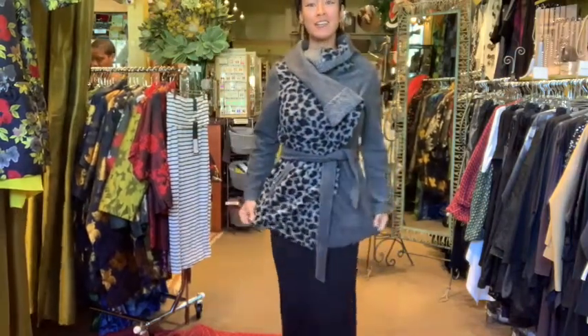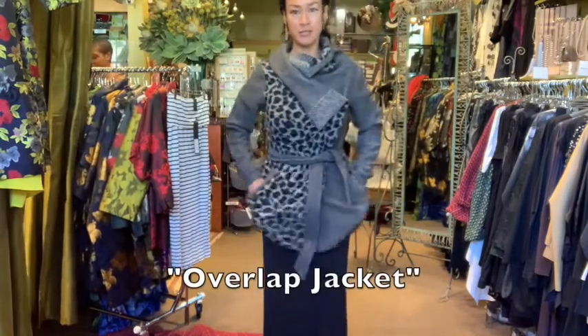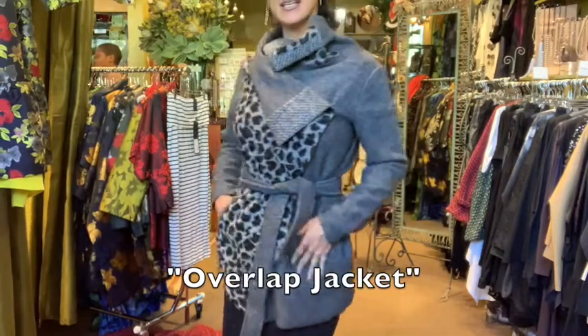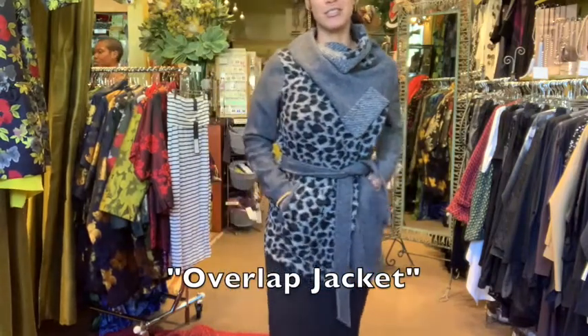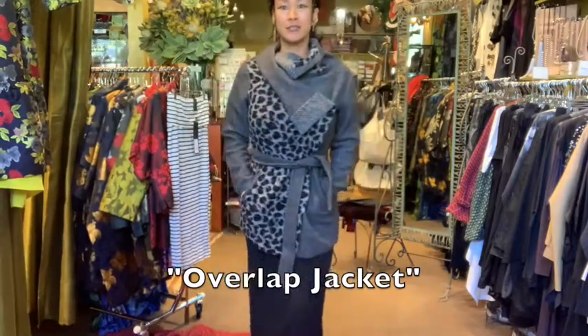Pretty folded collar — I'm also a fan of animal print. Good pockets, essential. The little front pockets are kind of hidden in here. It comes with this matching belt.